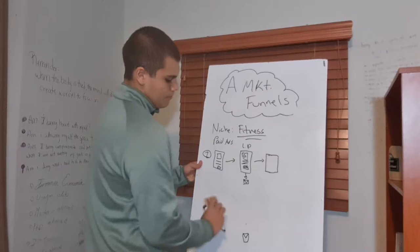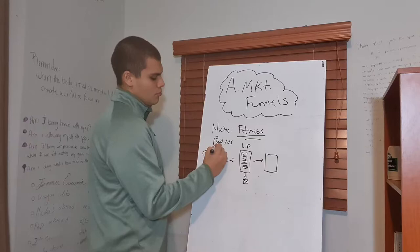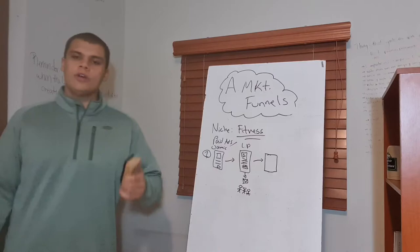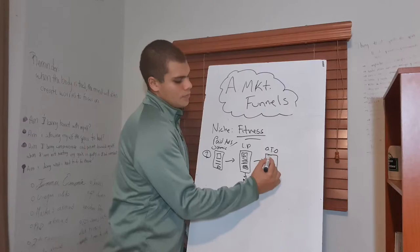Hope you guys are taking notes. This is going to apply the same way for paid traffic or organic traffic — it is just the first step that changes. In the landing page, you collect the email. After the landing page, we take them to what is called a one-time offer.